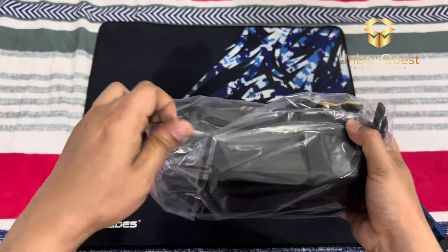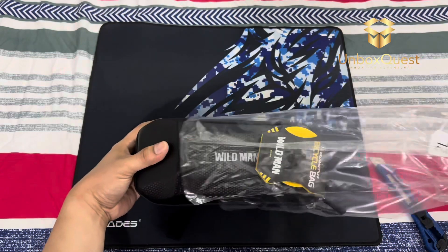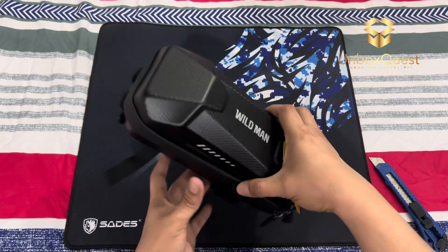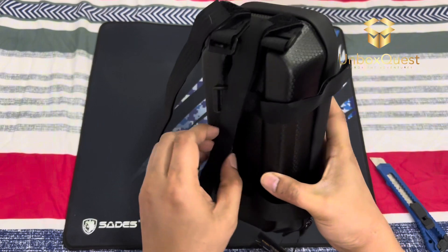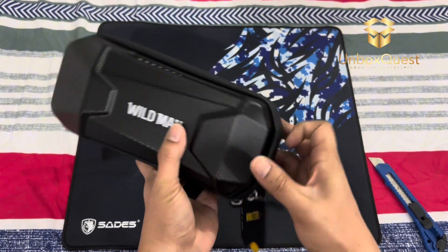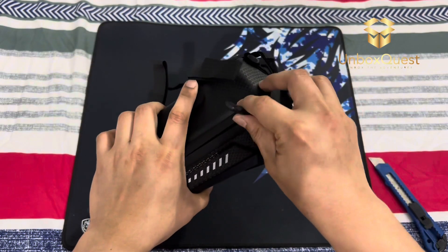Feature highlights: hard shell construction for durability and protection; waterproof design, keeping your belongings dry in any weather; spacious interior with enough room for essentials like phone, wallet, keys, and more; easy installation and universal compatibility with most scooters. I love how this bag stays firmly in place, even at higher speeds.